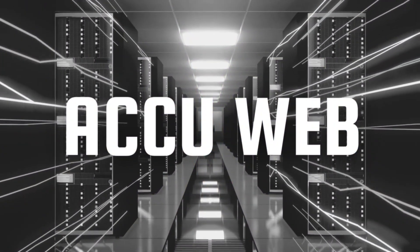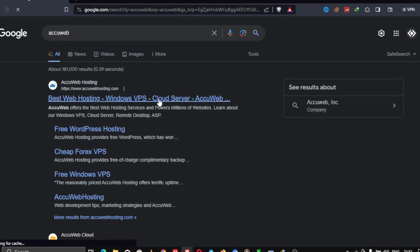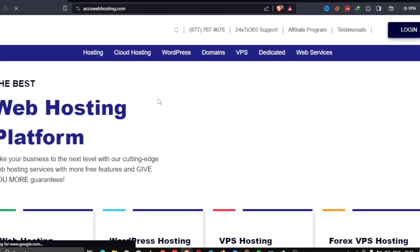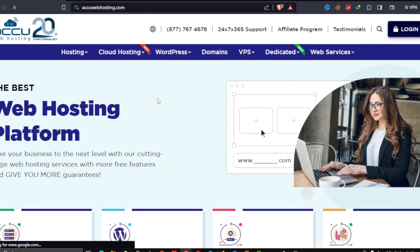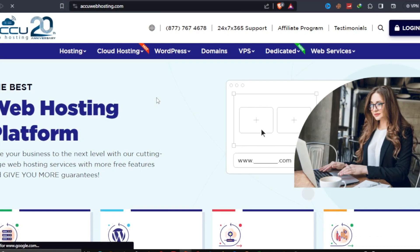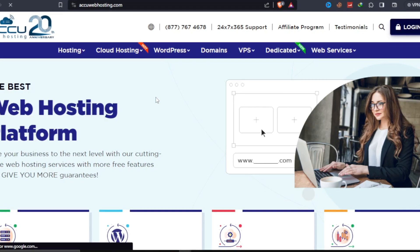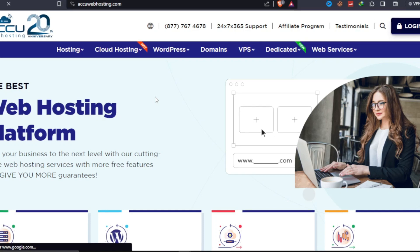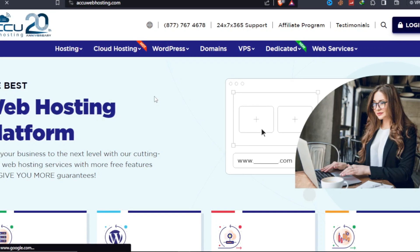AkuWeb is our fifth pick. AkuWeb is a solid alternative for Windows VPS because it has faster 1Gbps ports and Windows 2012 OS. You will also have complete root access and the ability to host an unlimited number of domains. Users are protected against data loss with free DDoS protection and weekly backups. If you have a question, you can contact their responsive support team through ticket or live chat. You do not need a credit card to take advantage of this deal, but you must have a government ID.